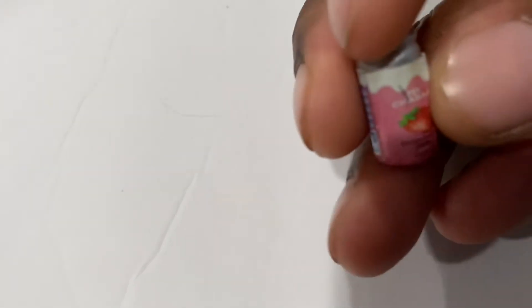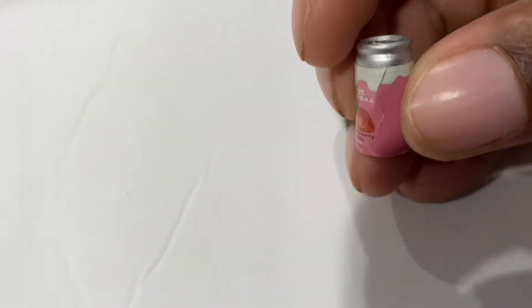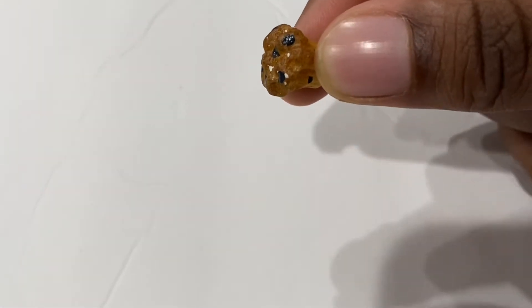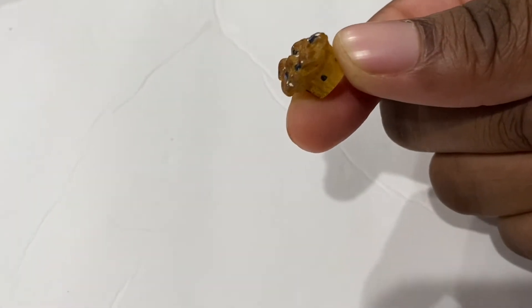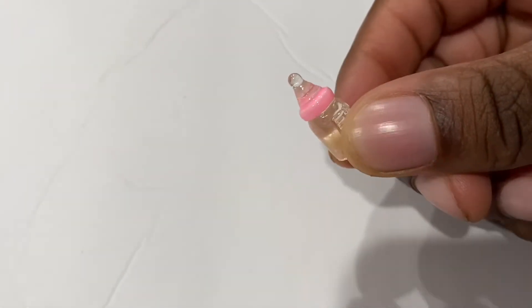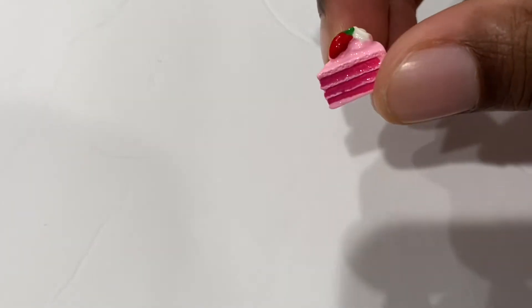And then we have this strawberry — oh, strawberry milk! Oh, look at this muffin. Is that a muffin? I thought it was a mushroom at first, but it's a blueberry muffin. It's so cute! Look at this — a bottle with water maybe. Strawberry cake.